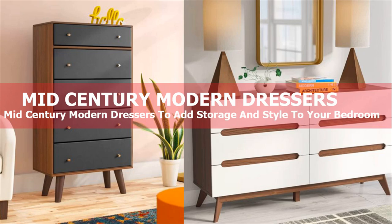41 mid-century modern dressers to add storage and style to your bedroom. I have too much storage space, said no one ever. More than just a simple place to store and organize clothing, linens, or knickknacks, a dresser can add mega style to any bedroom, especially if it is of a mid-century modern variety.